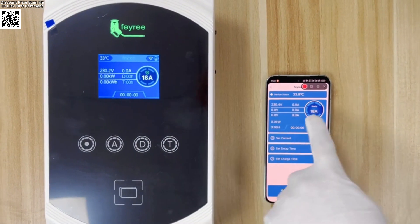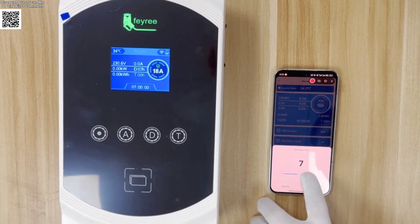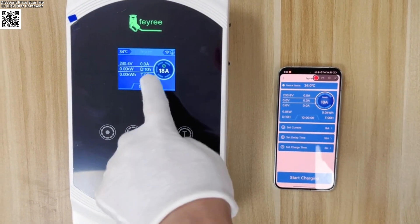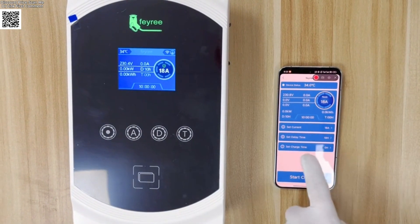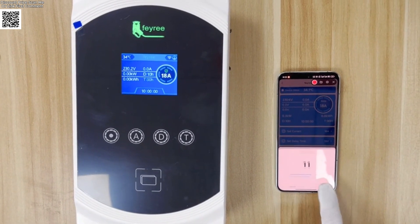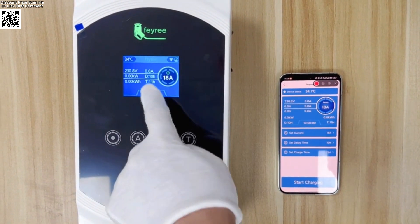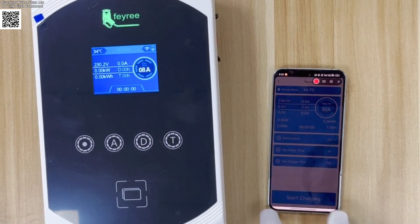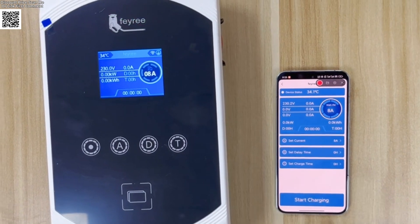Additional safety features include self-checking recovery and over-current protection. Weather-resistant durability: IP65 waterproof rating and UL 94 V-zero flame-resistant materials withstand rain, dust, and extreme temperatures — built for outdoor installation.